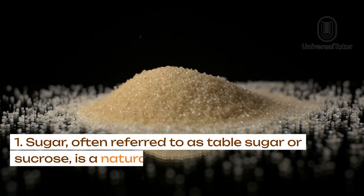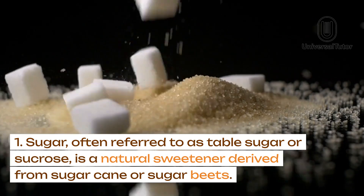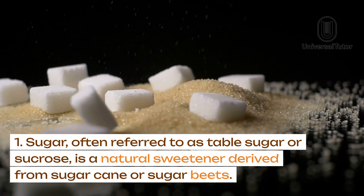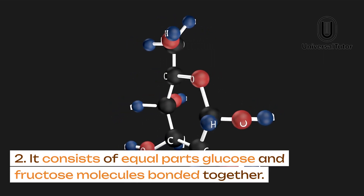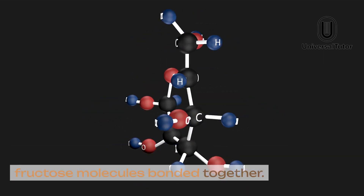Sugar, also known as sucrose. Sugar, often referred to as table sugar or sucrose, is a natural sweetener derived from sugar cane or sugar beets. It consists of equal parts glucose and fructose molecules bonded together.